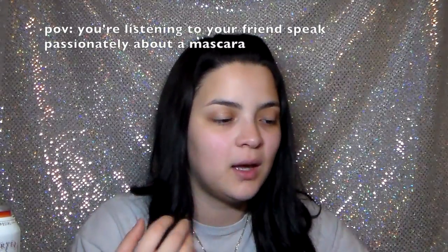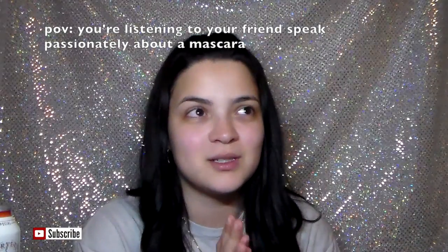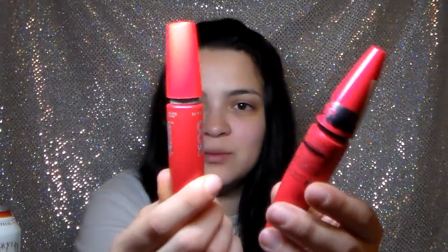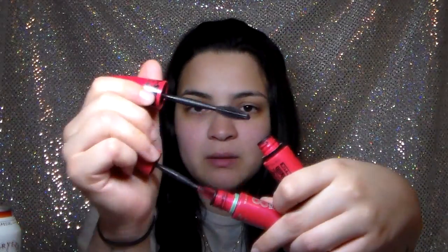The Maybelline One by One Volume Express in Satin Black is one of my most favorite mascaras ever. They discontinued it in the US, but I found it in Mexico and it's one of my holy grail mascaras. It had a small brush that was so great at giving volume, lengthening, and separating the lashes. I love it. I have the original US version and the one I got in Mexico — same brush. If you ever see this mascara, you really need to pick it up. It's one of the best mascaras ever, especially for being drugstore.